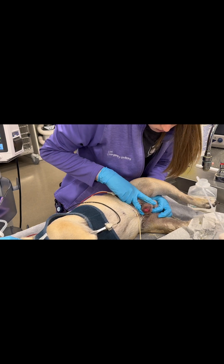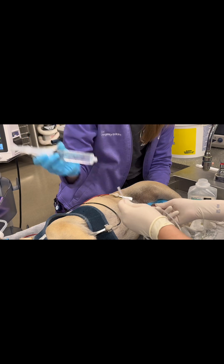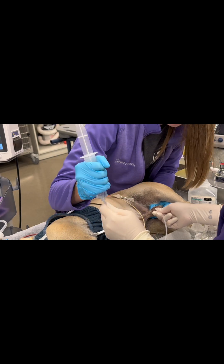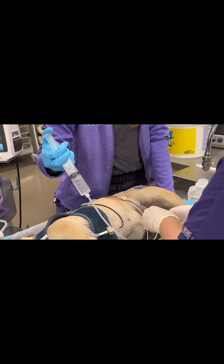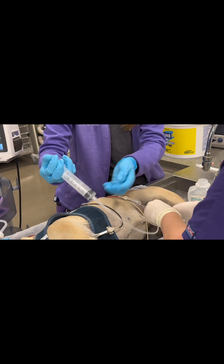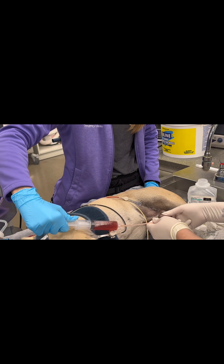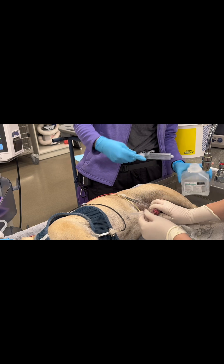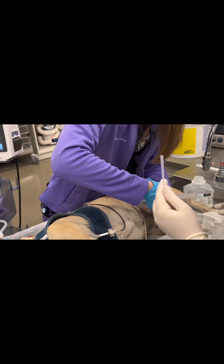After emptying the urinary bladder, I pass the polypropylene catheter and encounter resistance a couple of inches into the prepuce. I have my assistant pulsate sterile warm saline into the catheter while I advance it into the urethra. Eventually, I'm able to dislodge the stone and advance the catheter easily into the urinary bladder. There were a couple of small stones on the towel, and multiple stones were flushed back into the urinary bladder.